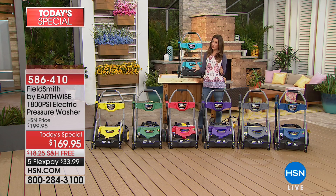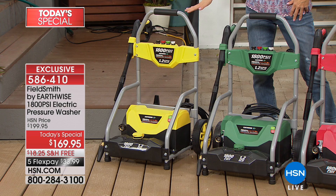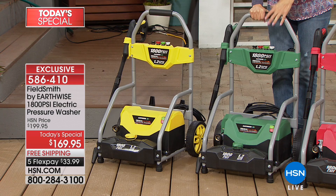Because we're HSN, we do fun colors — yes, you should pick a pressure washer that matches your mood. We've got this sunny yellow color. You've got that incredible nozzle right in the holster, ready to go, and these huge wheels on the back so you can roll it around. Here's the green — a fabulous earth green, grass green color. We have it in red, which has been our number one seller.